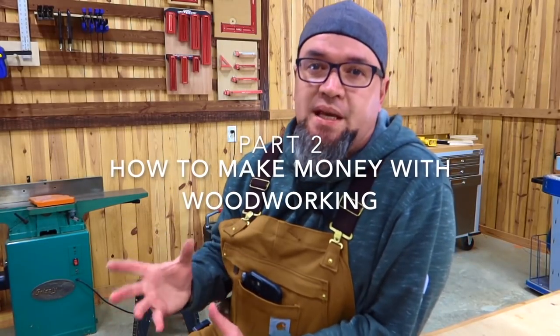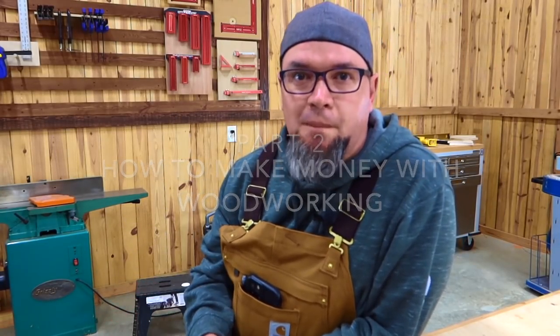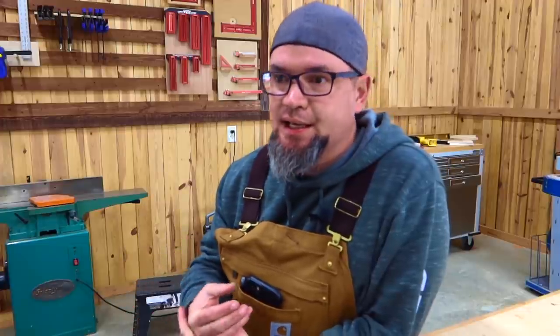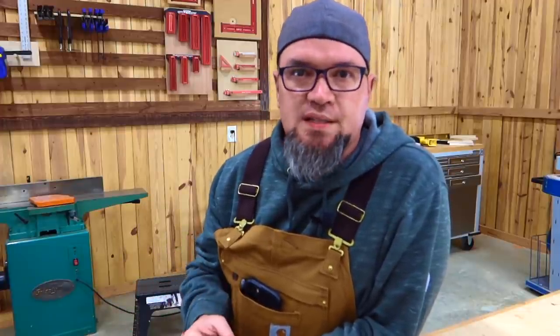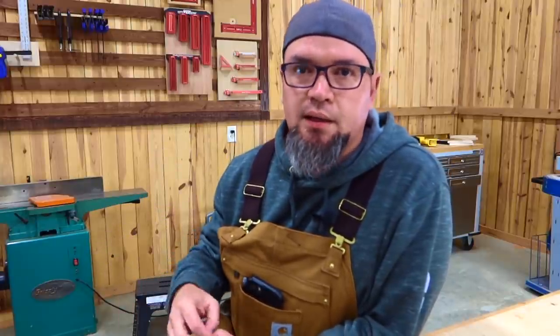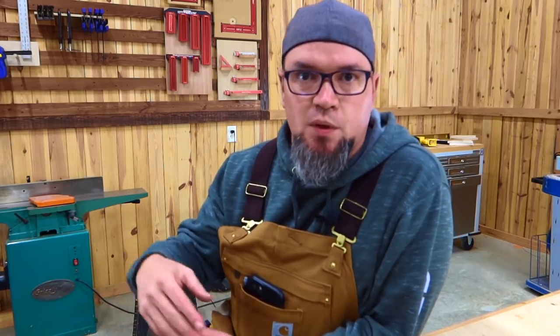One of my biggest tips for building anything is: be different. Use Etsy as a reference for what is selling and what's hot, but do not replicate it. For example, if floating shelves are hot and selling like crazy on Etsy — you can actually go in and see how many each person has sold — make a floating shelf, but make one that is distressed, that looks like it's been hand-hewn.